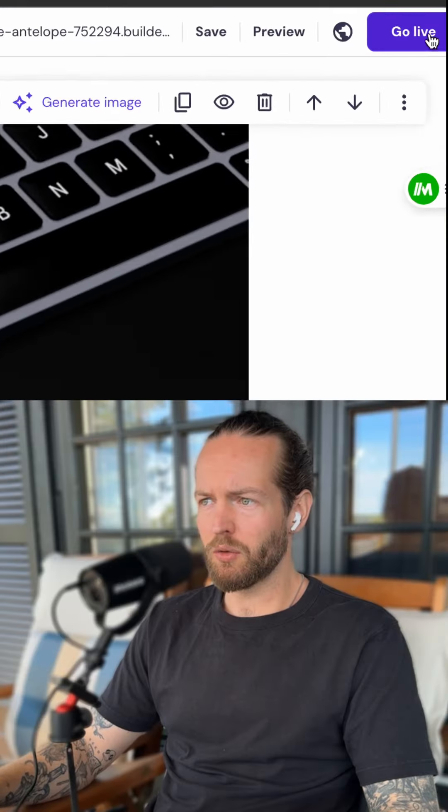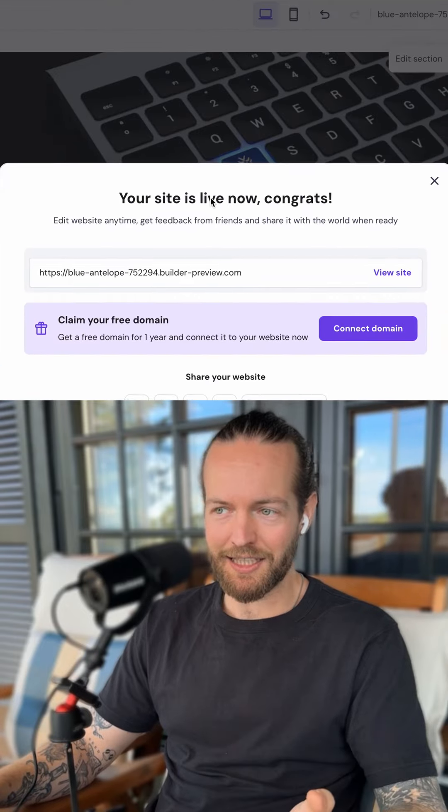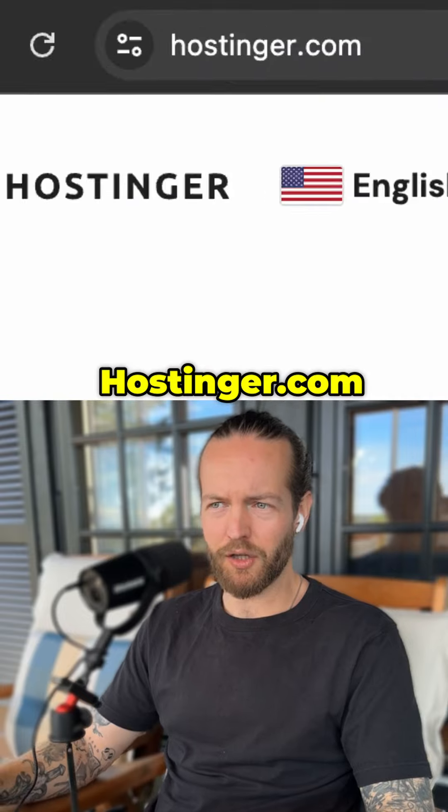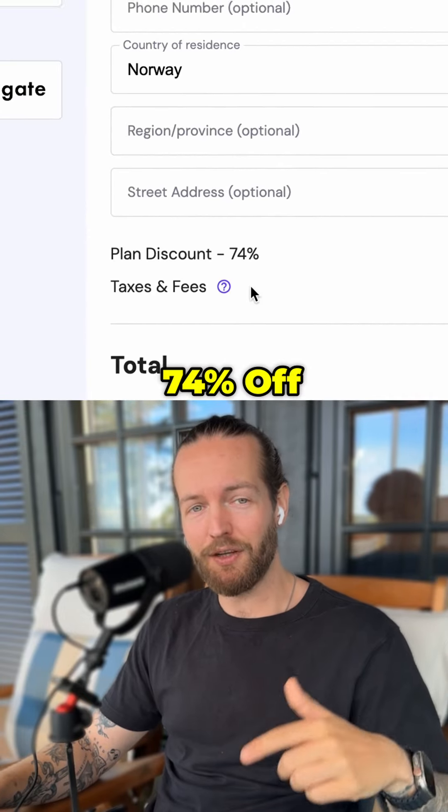Let's head to step number four: go live. Just click on this button at the top — your site is live now. Congrats! Just connect it with your free domain and everybody can see your site. Easy, right? So check out hostinger.com and with my special code you get 74% off.